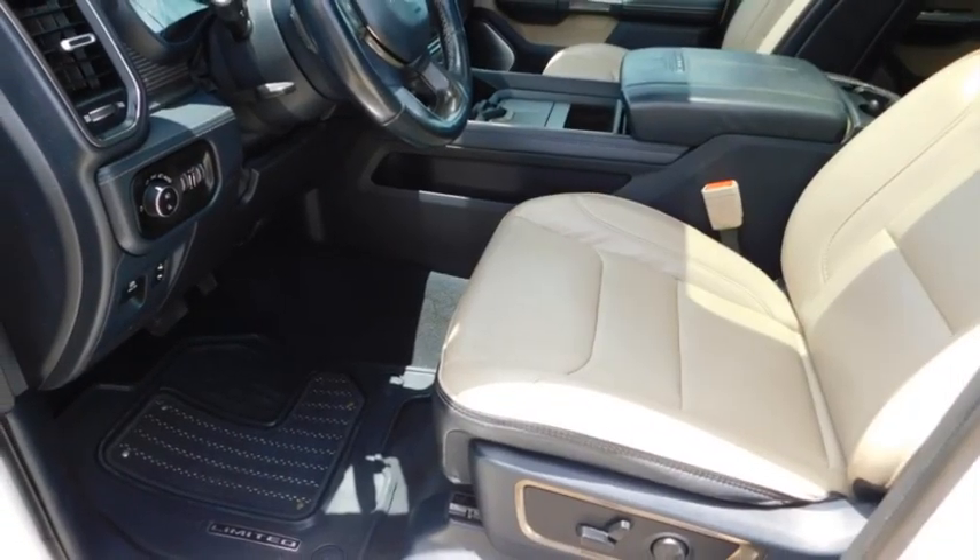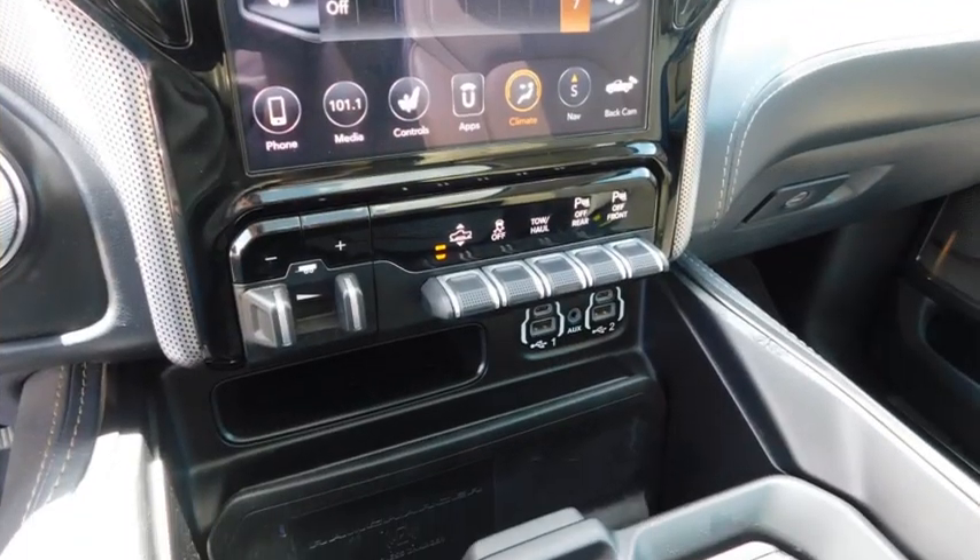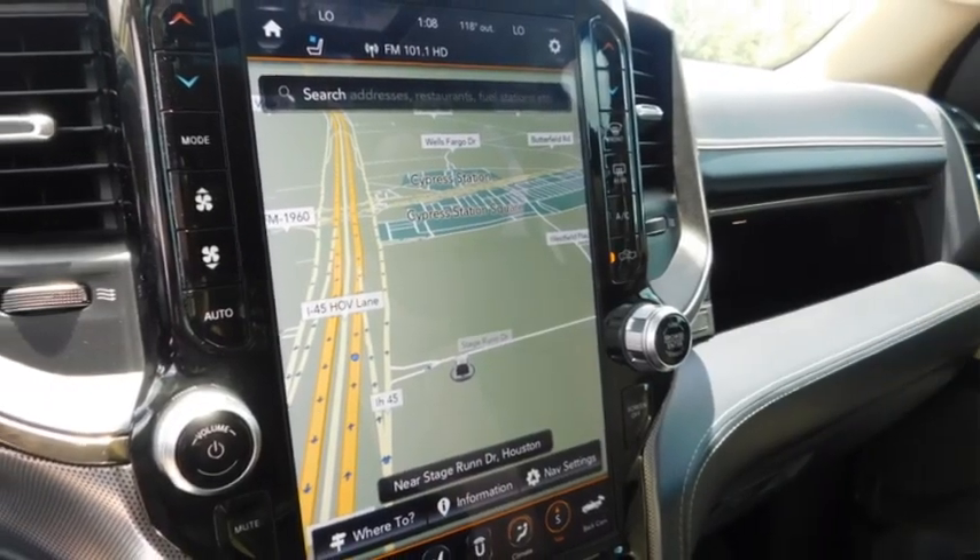Additional features include daytime running lights, remote keyless entry, fog lights, headlights auto off, and mirror memory. Come see the car for yourself.